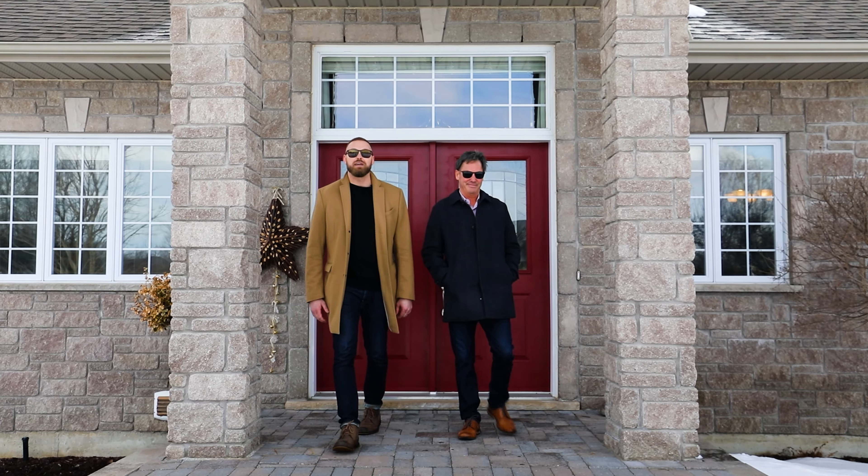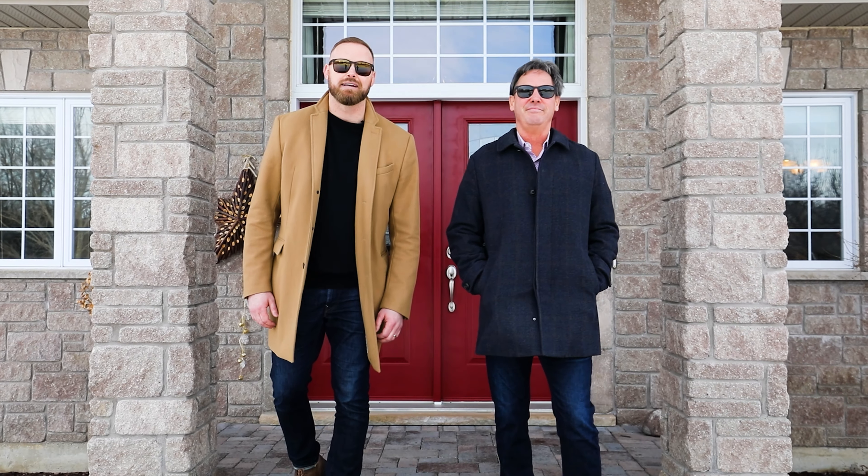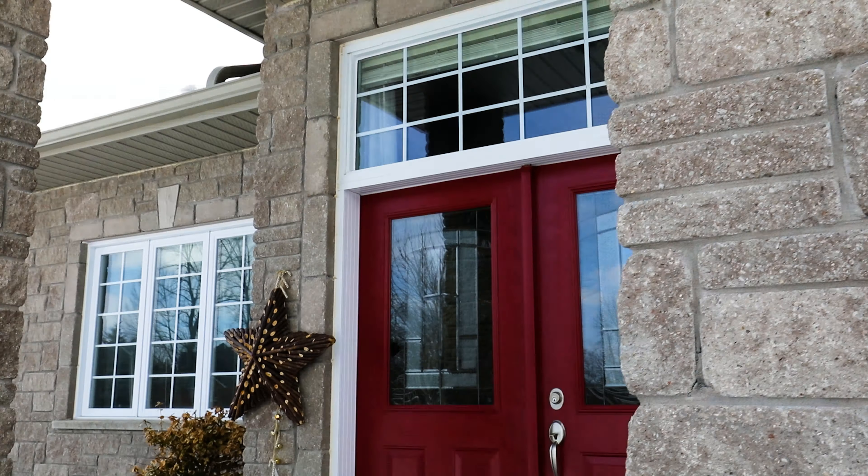Where are you going to find 4,600 square feet in an estate community, all close to the shores of one of Ontario's most beautiful lakes? All that and more on today's episode.